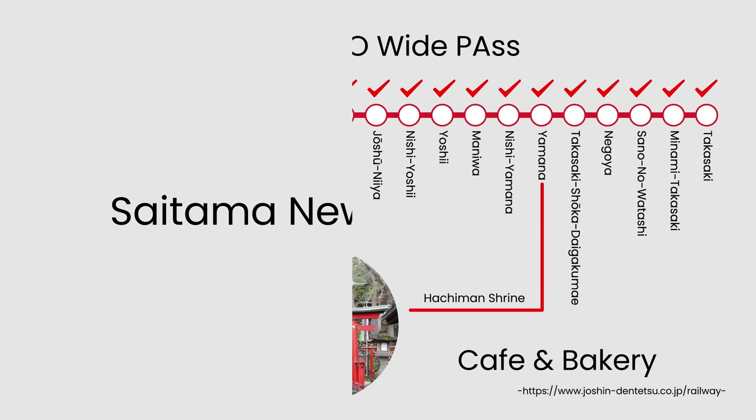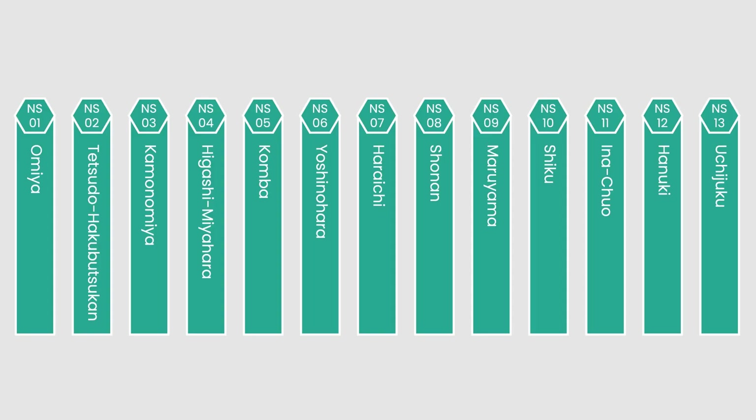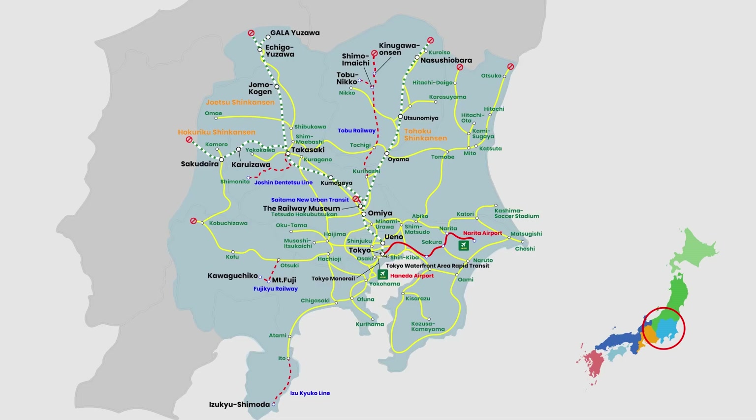Saitama is the prefecture just north of Tokyo. The Saitama New Urban Transit line has 13 stations, but the Tokyo Wide Pass only allows travel from Omiya Station to Tetsudo Hakubutsukan Station, where the Railway Museum is located right beside the station.